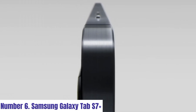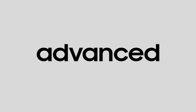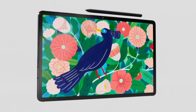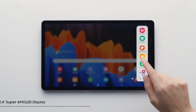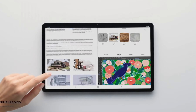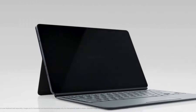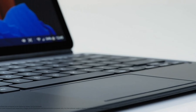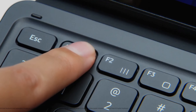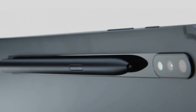Samsung Galaxy Tab S7 Plus. Unleash the power of productivity and entertainment with the Samsung Galaxy Tab S7 Plus. This premium Android tablet redefines excellence with a stunning 12.4-inch Super AMOLED display, offering vivid colors and crisp details. The S Pen Stylus with ultra-low latency transforms your tablet into a digital canvas, making note-taking and creative endeavors a seamless experience.